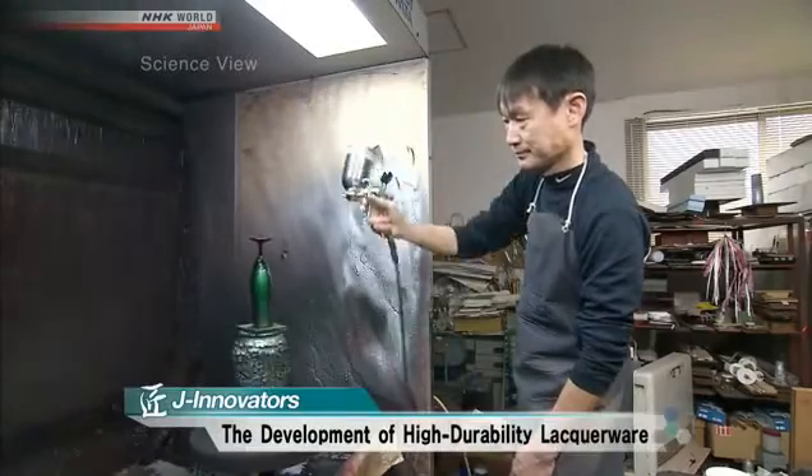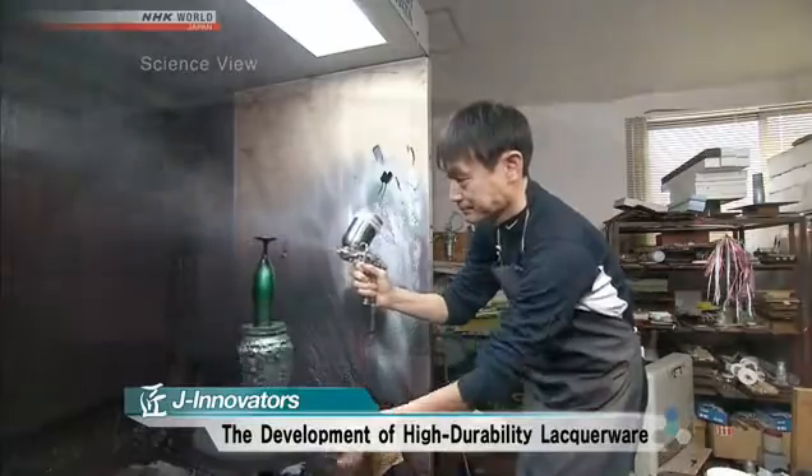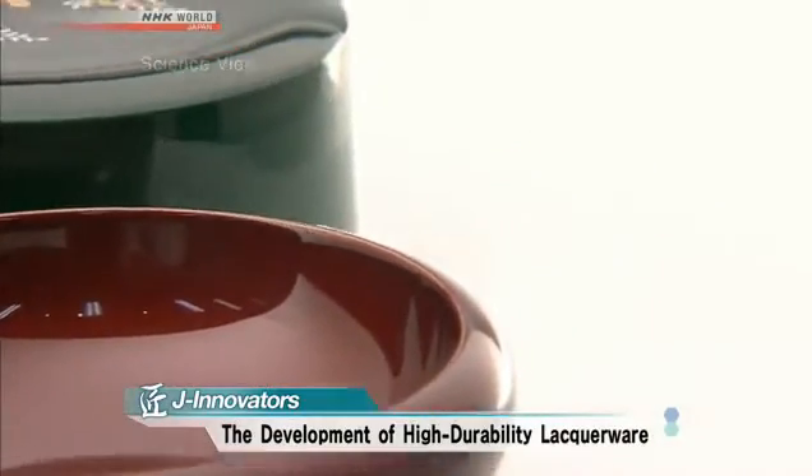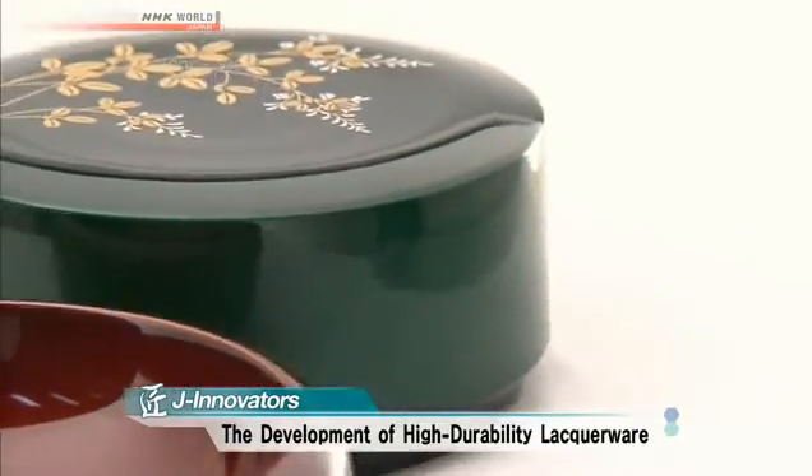And on J Innovators, Japanese lacquerware is known for its unique and beautiful luster. However, it scratches easily and must be handled with care. The Takumi that I'll be introducing created a special anti-scratch coating that protects lacquerware without affecting its characteristic beauty.